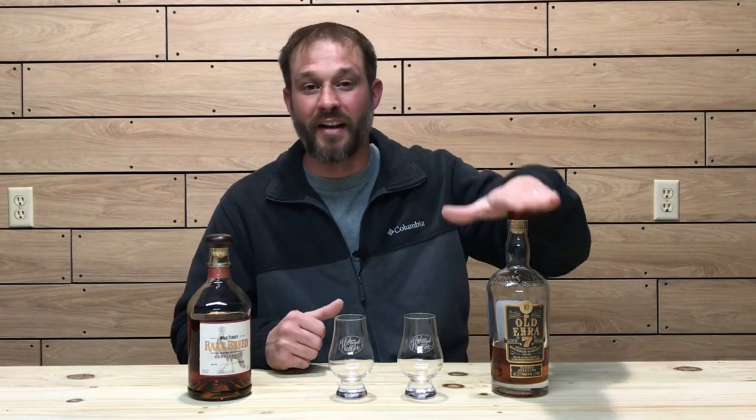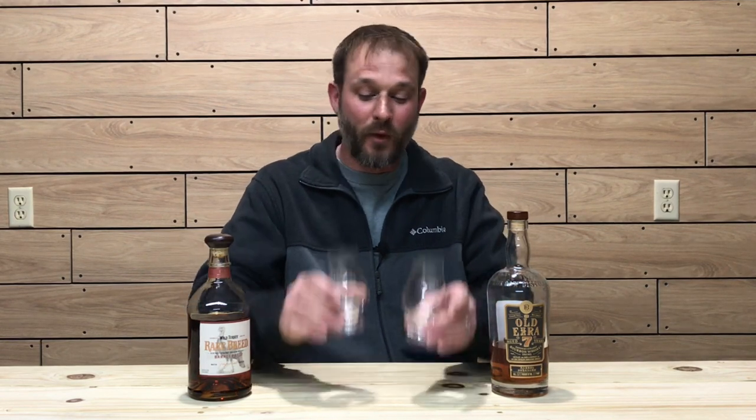As you just heard, both of these whiskeys are very, very similar in a lot of ways. This is more than likely a Heaven Hill product, and this is Wild Turkey, of course. Proofing is very, very close — 116.8 versus 117. This one is non-chill filtered with a 7-year age statement, and this is a blend of 6, 8, and 12-year whiskeys. Now here's how I'm going to do this blind.